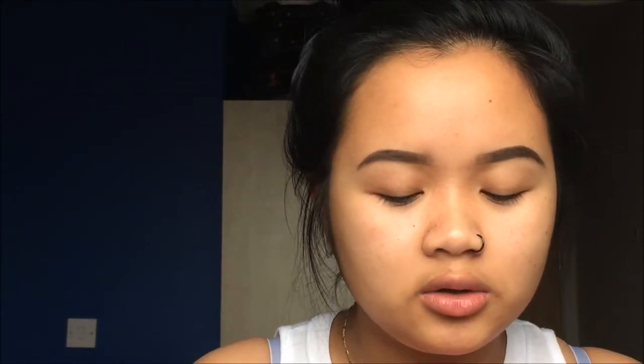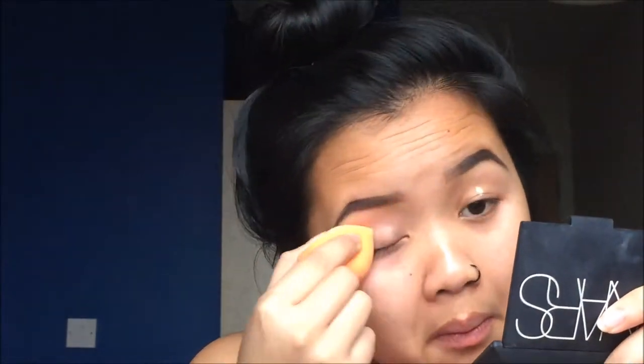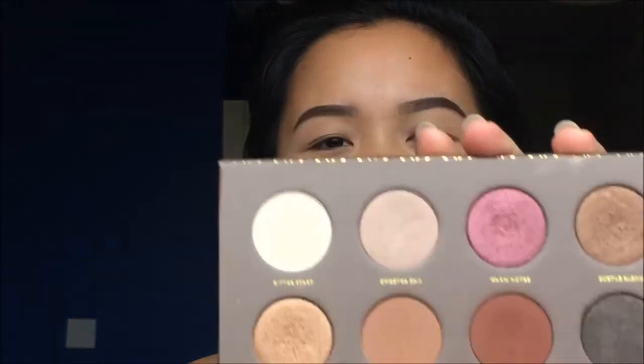To prime my eyes I'll just be using a Maybelline Fit Me concealer, and to set the concealer I'll just be using a transparent powder. The shade I will be using for my transition color is this one here, and I will be taking that on a blending brush.